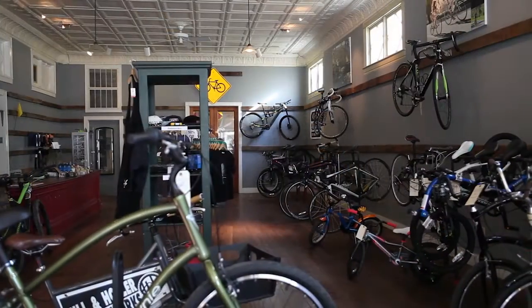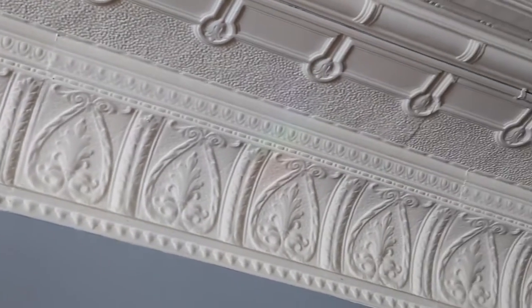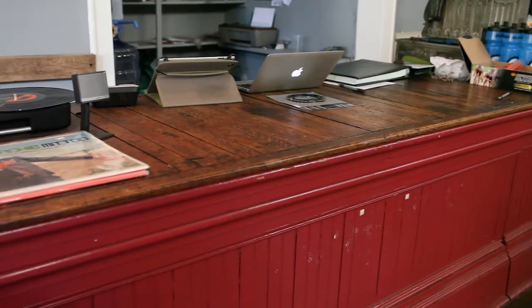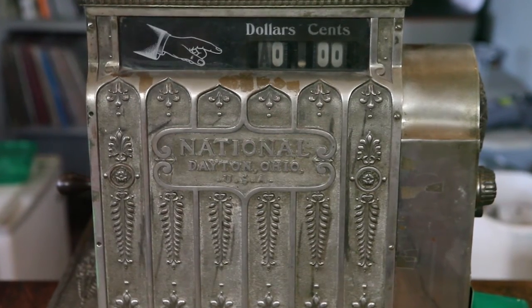you'll find over 2,000 square feet of prime space for your new business with hardwood floors, highly decorative trim, and a punch tin ceiling. A long red antique counter awaits customers with a time-worn wooden top and a highly sought-after antique national cash register.